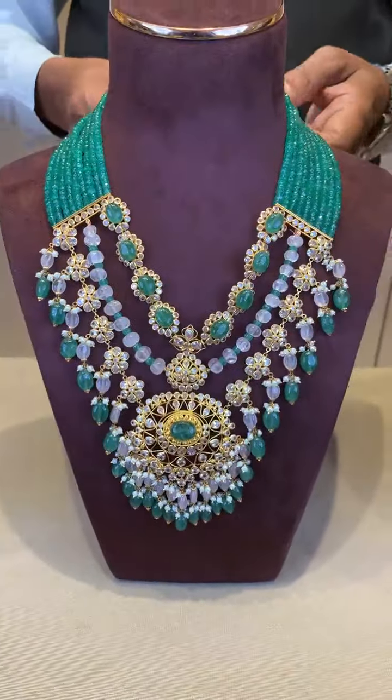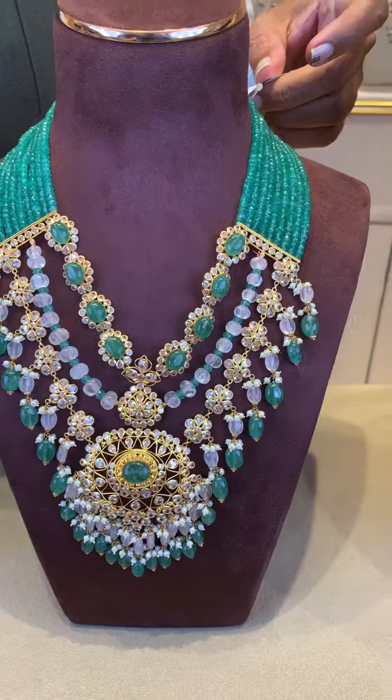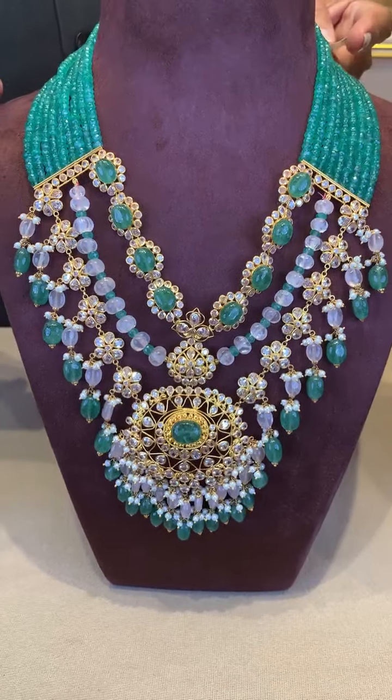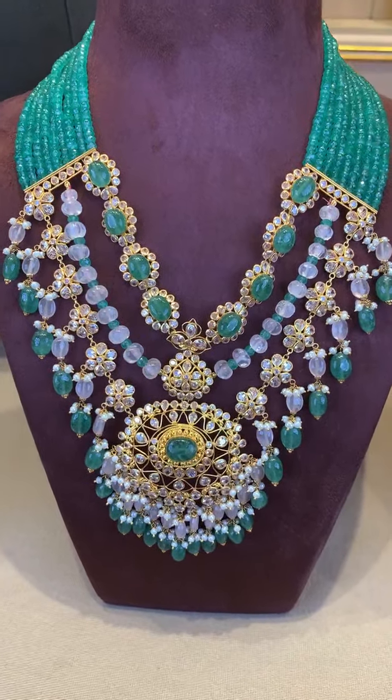This total weight is approximately 34 grams. The entire approximate cost will be ₹4,50,000 for this one. Total weight is 138 grams.